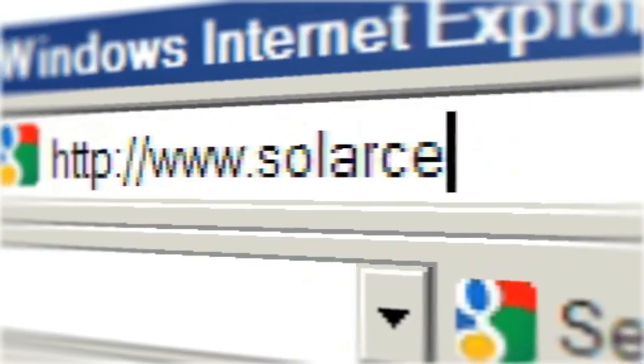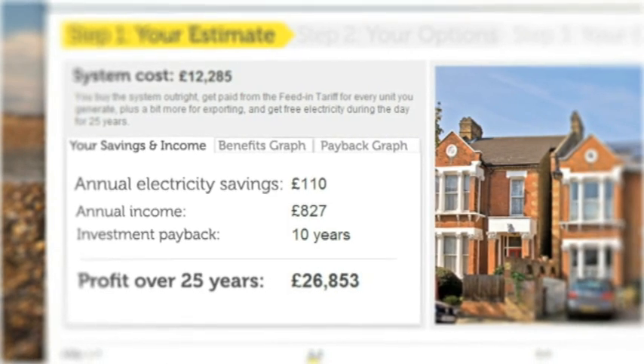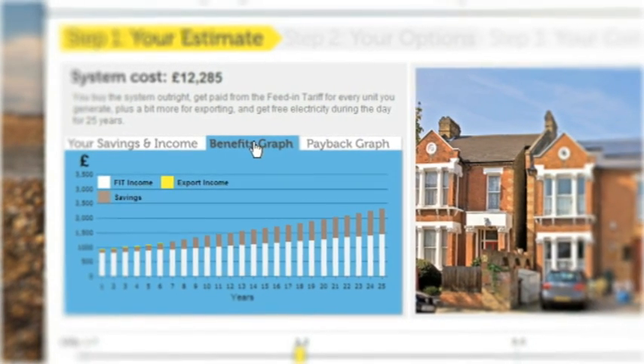If you're interested in finding out more, please visit solarcentury.co.uk and pop in your postcode for an instant estimate of the cost and profit you can make from solar electricity.